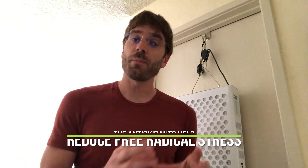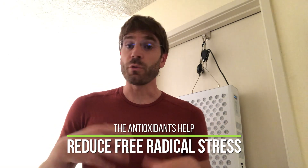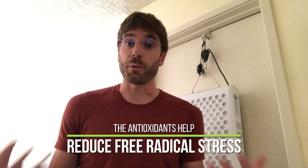And you've heard that expression, what doesn't kill you makes you stronger. This, in a sense, is that — because you're giving your body a little bit of stress, and as a result, your body is ramping up its antioxidant pathways, which will help you reduce any free radical stress it may be under. That's one pathway.